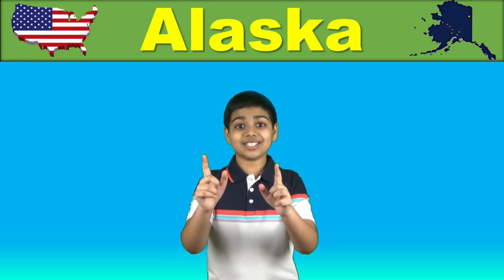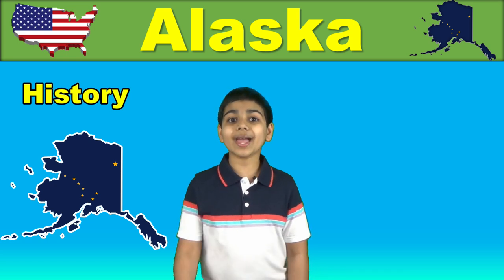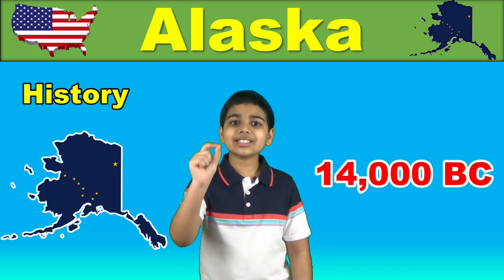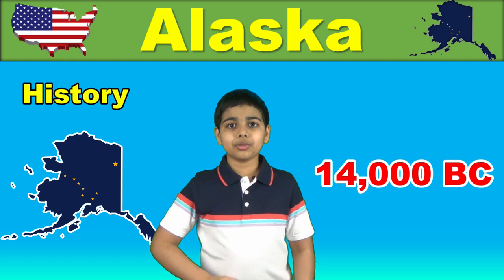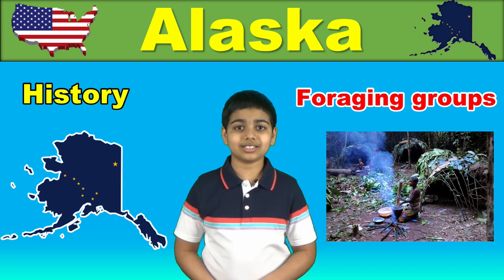In 2014, Alaska's Governor signed a bill which gives official language status to 20 of its native indigenous languages. The history of human arrival in Alaska's region dates all the way back to at least 14,000 BC, when foraging groups crossed the Bering Land Bridge and settled into what is now Western Alaska.